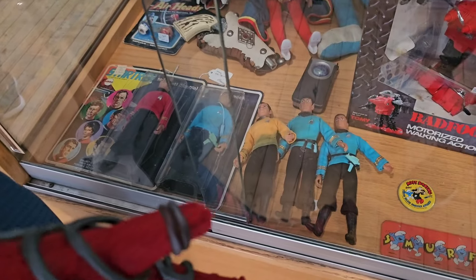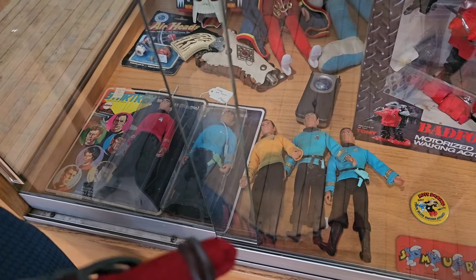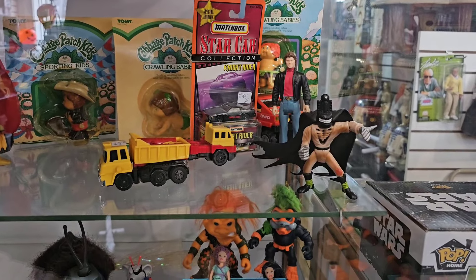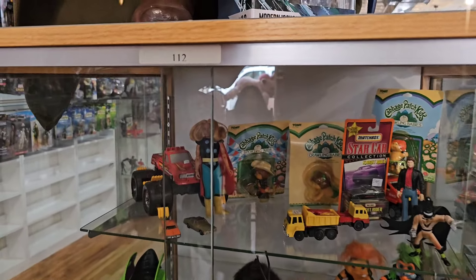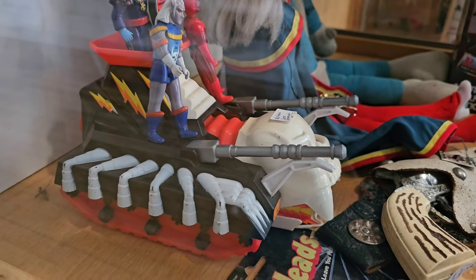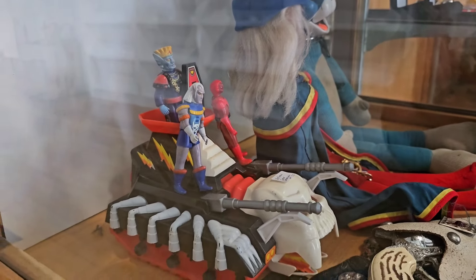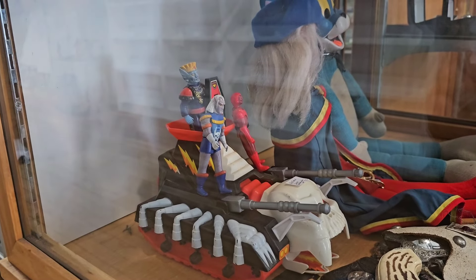Some vintage Star Trek figures there - look at that, that's kind of cool. Looks like what, 150 bucks for that? What's that thing in the cape? Oh look at that - that's the one with the wheels and the claws on it, I can't remember the name of it but that's pretty cool. Look at that thing - that thing's awesome. That is Voltron! A few figures on it - 75 bucks they're asking for that. I don't know if that's a good deal but it's pretty cool, I don't have any Voltron figures.